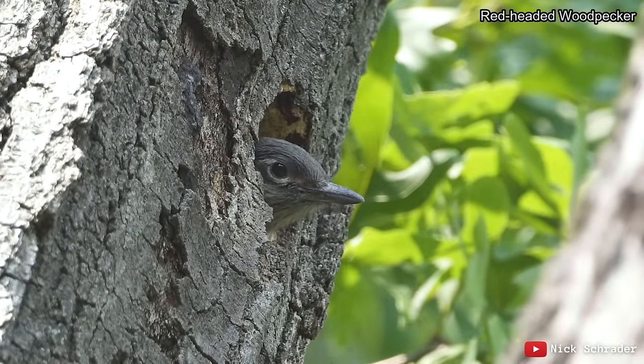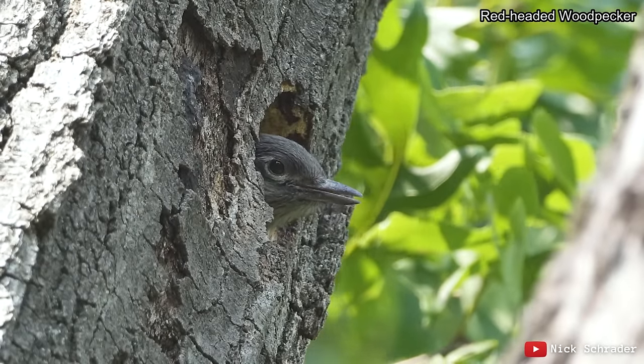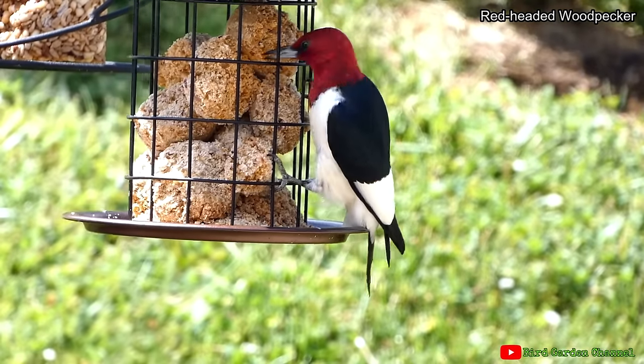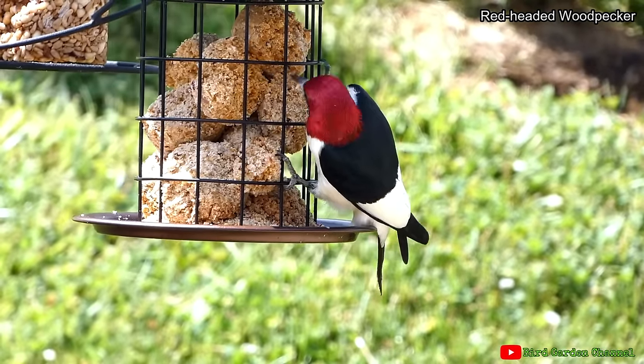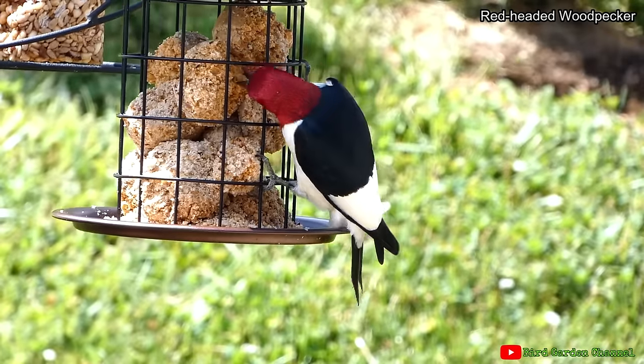Sadly, this once common bird has declined a lot due to habitat loss and changes to its food supply. They are rated a 13 out of 20 on the Continental Concerns Score, which has put them on the watch list for species that require constant monitoring to prevent further decrease in population.